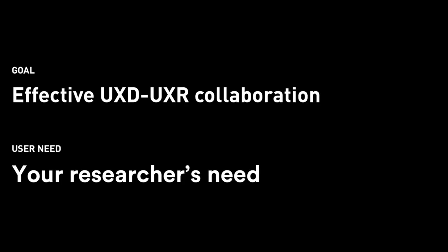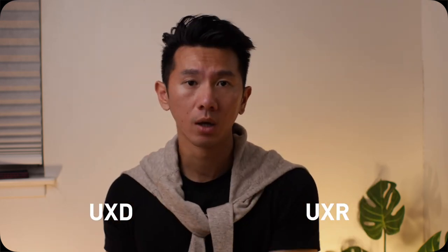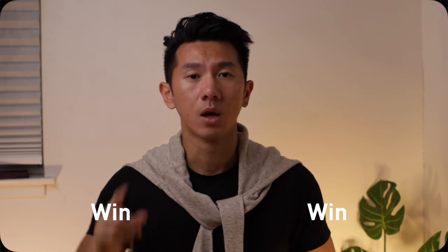If you put this UXD and UXR collaboration into a design process — if the end goal is to find out how to better work with user researchers — then we have to focus on the needs of the user researchers. Ask them what they need. Give them a heads up. Observe the session and take notes for them. Walk them through the prototype. Essentially, you are helping them help you. Win-win. One bird, two stones.